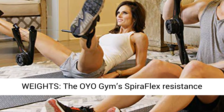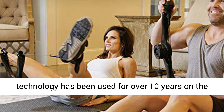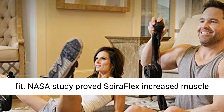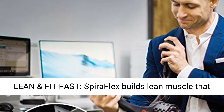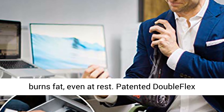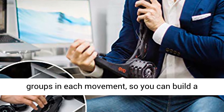NASA Spiriflex Technology replaces weights. The OYO Gym's Spiriflex Resistance Technology has been used for over 10 years on the International Space Station to keep astronauts fit. A NASA study proved Spiriflex increased muscle size and strength as much as free weights. Get lean and fit fast — Spiriflex builds lean muscle that burns fat, even at rest. Patented Double Flex Activation provides resistance to opposing muscle groups in each movement, so you can build a balanced body in less time.